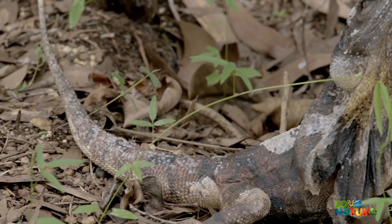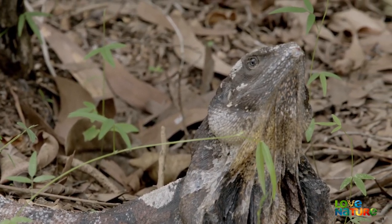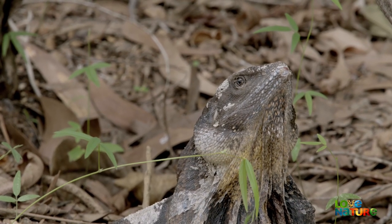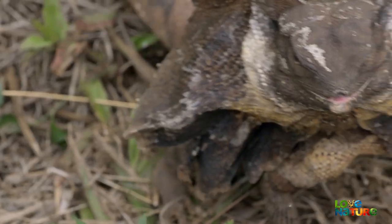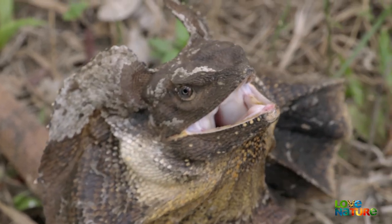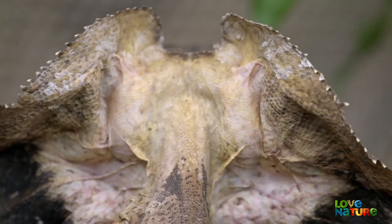Discombobulating your foe is also a good way to avoid being a snake's dinner. Like the brightly coloured tongue of the skink, this frill-necked lizard has a built-in anatomical shock factor. When threatened, he opens his mouth wide and erects a huge scaly membrane that frames his head.